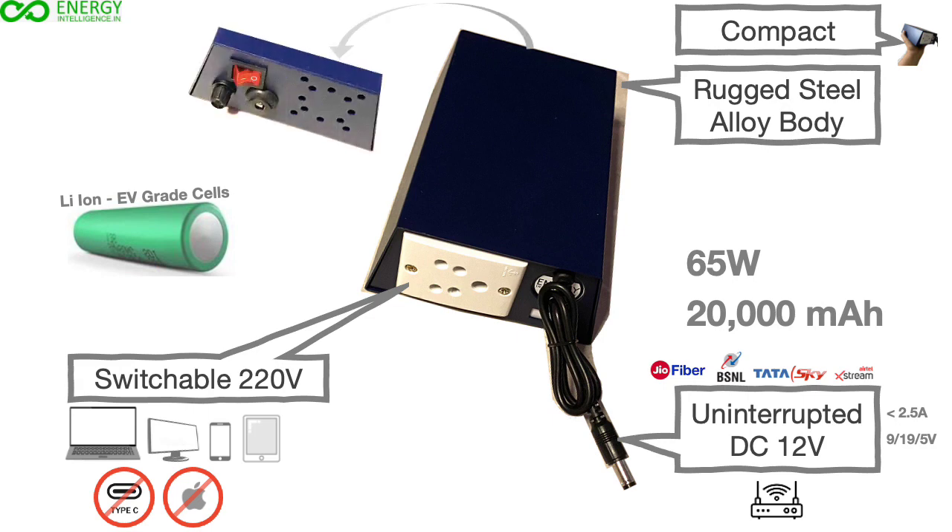The back of the unit has a charging port, a user-replaceable fuse, and a switch to turn on and off the 220V power output. The switch is provided for most efficient use of stored energy. To maximize cell life, use the outlet to charge your laptop only during power cuts.